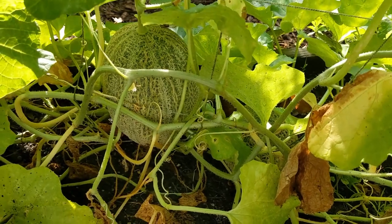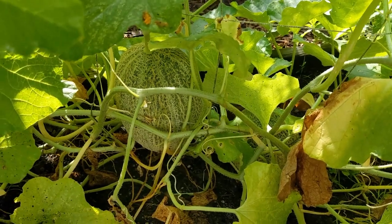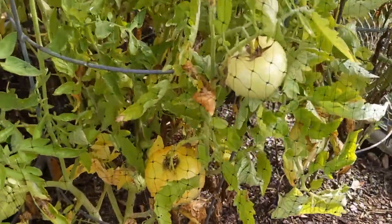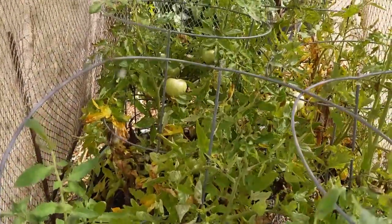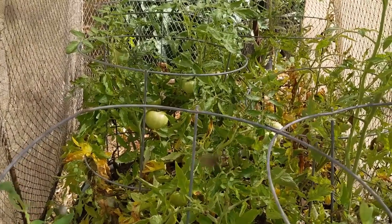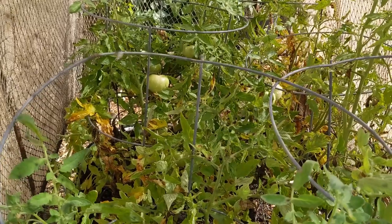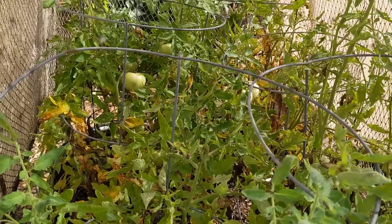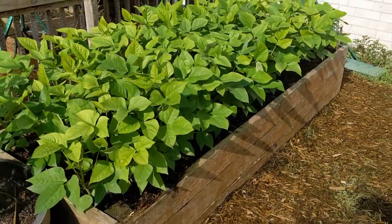The cantaloupe are starting to bulk up as well — there are at least three real big ones in here and a couple of small ones coming on. The tomatoes are finishing up for the year; I probably have a couple dozen tomatoes left to harvest but I don't expect to see any new ones get started. It's always a sad day when the tomatoes are done, but this is the time of year when it's just simply too hot for them. I'm happy and really satisfied with the harvest I got this year.